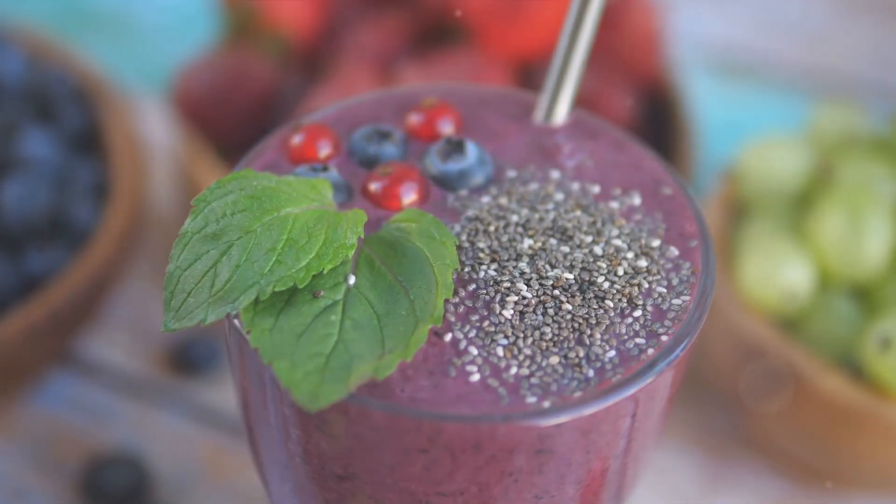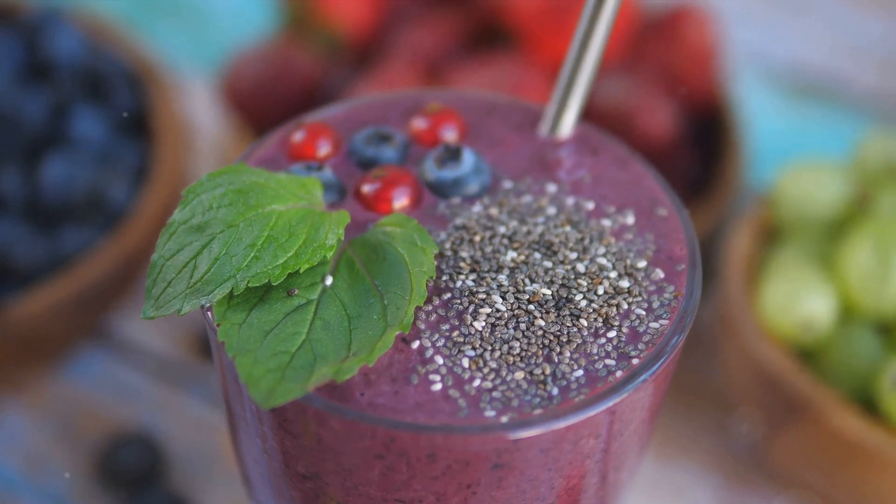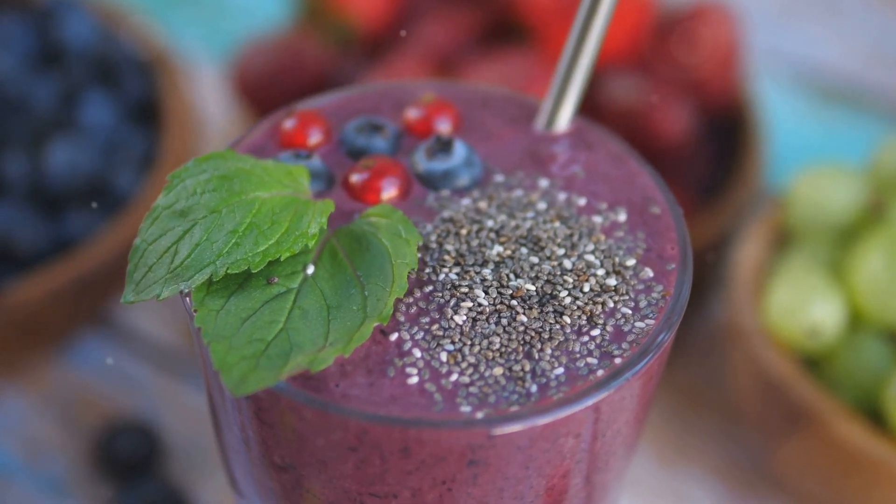Finally, we have the berry and chia seed smoothie. This refreshing smoothie combines mixed berries, chia seeds, and almond milk. The berries offer antioxidants, while the chia seeds provide fiber and protein.